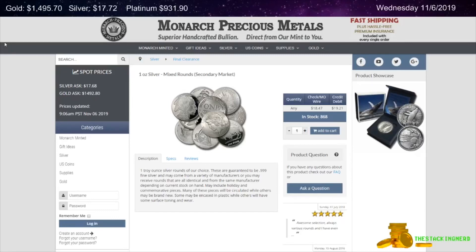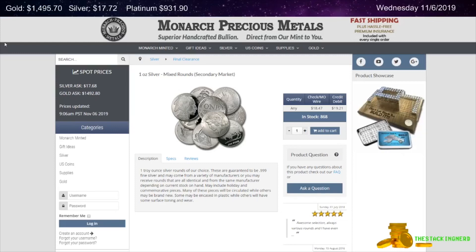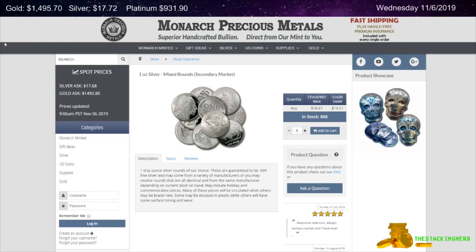Hello YouTube Stacking Community! The Stackinger here today on Wednesday, the 6th of November 2019 with some gold and silver deals. Today, gold is up $11.10 to $1,495.70 per ounce. Silver is up $0.06 to $17.72 per ounce. And platinum is up $2.30 to $931.90 per ounce.